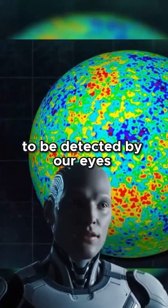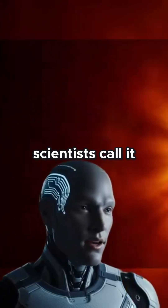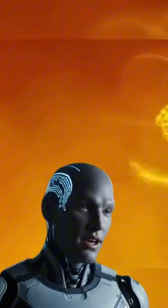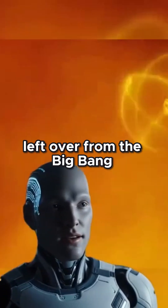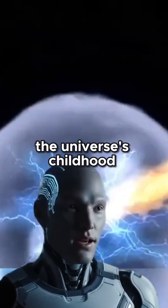Though it's too faint to be detected by our eyes, if we look for it, we find it's everywhere. Scientists call it the Cosmic Microwave Background, or CMB. Since it's the very first light left over from the Big Bang, it has become our only window into the universe's childhood.